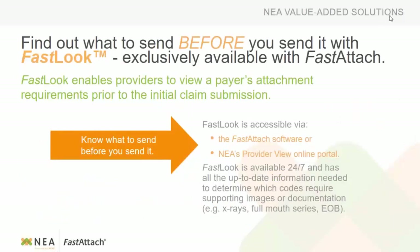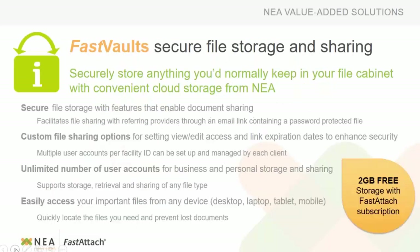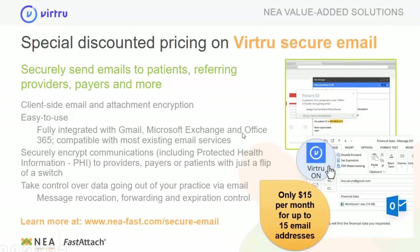Unlike the mail, where you're going to get denials back saying we never received that. So find out what to send before you send it — that's the Fast Look option within your NEA account, at no extra charge. Our Fast Capture is our patented digital way to submit things without being fully digital. Fast Vaults is our secure file storage and sharing — you can customize file sharing options, share within the office, or share documents to another doctor through Fast Vaults as well.